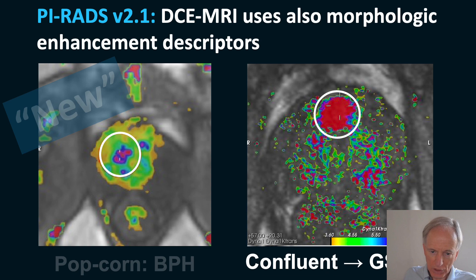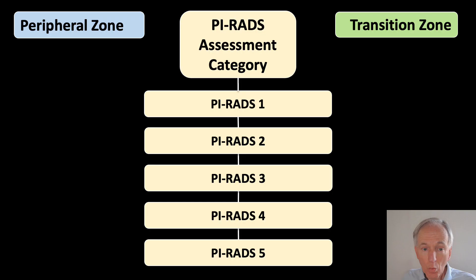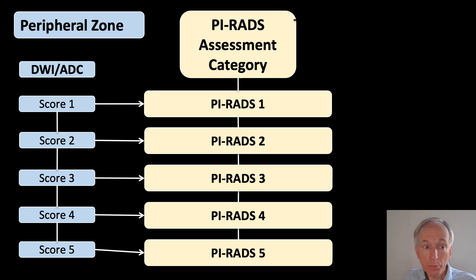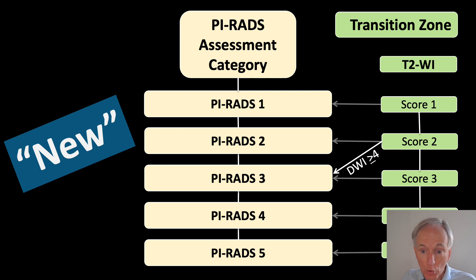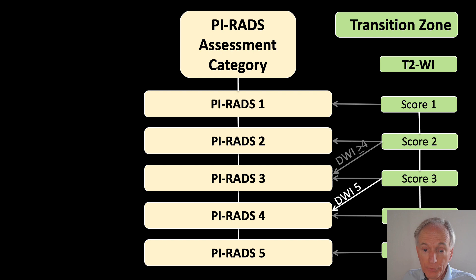How do we integrate the three sequences in PIRADS? If the lesion is in the peripheral zone, diffusion is the most important sequence — PIRADS follows the diffusion score. However, when diffusion gives a 3, you can upgrade to PIRADS 4 when there is early enhancement, i.e., a plus on DCE. For the transition zone, PIRADS follows the T2 score; a score of 2 can be upgraded based on a diffusion score of 4 or higher, and a score of 3 can be upgraded to 4 by a diffusion score of 5.